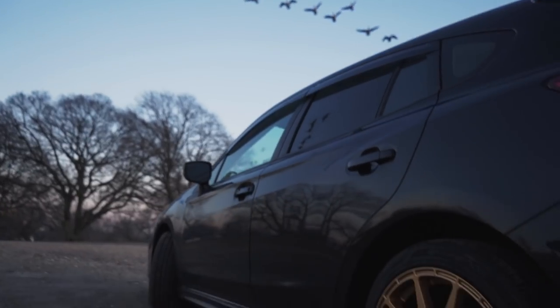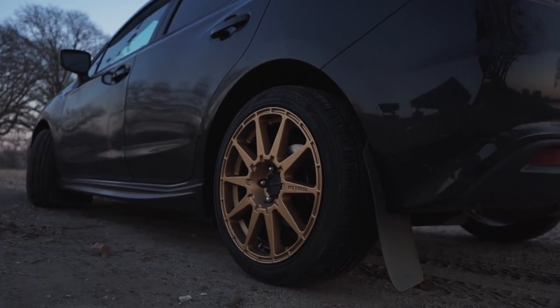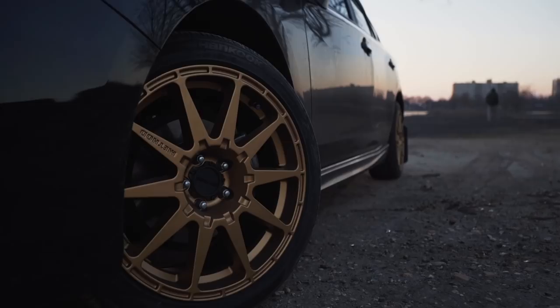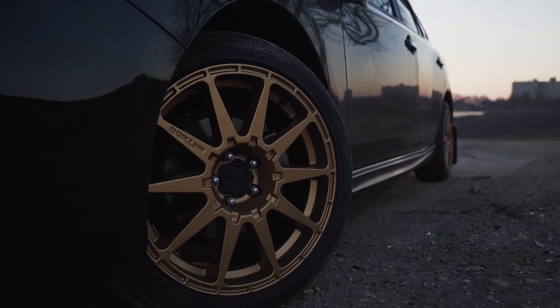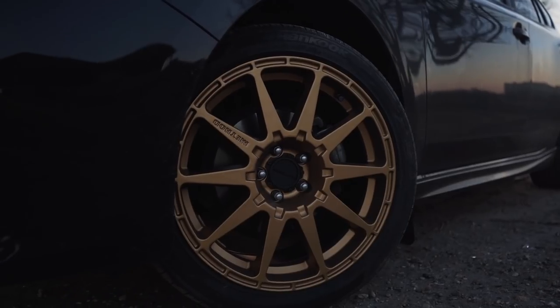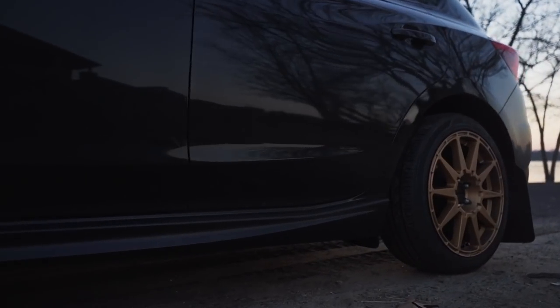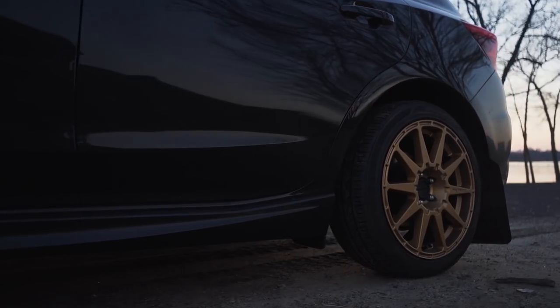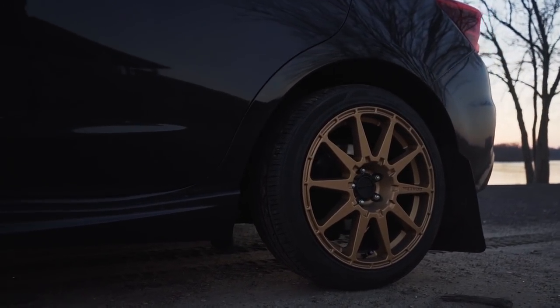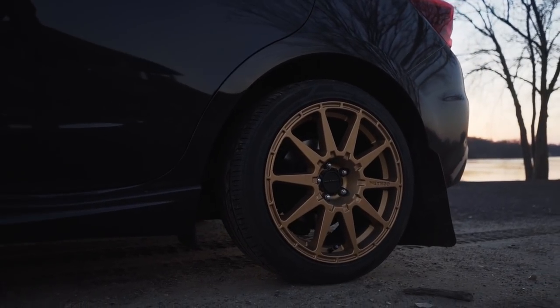The next thing I love about my car are these wheels — these Method wheels. They didn't come this color; if you saw the last video you can see that I painted them. They look super good, like they came this way, and I am in love with the new color. Originally the outer grooves that surround the whole wheel weren't really doing it for me, but they grew on me. And the Hankook low-profile tires on them just give such an aggressive look.